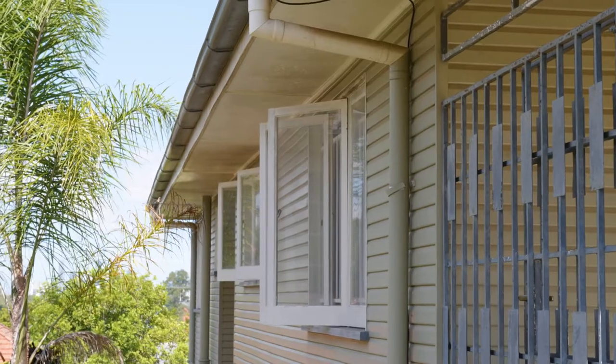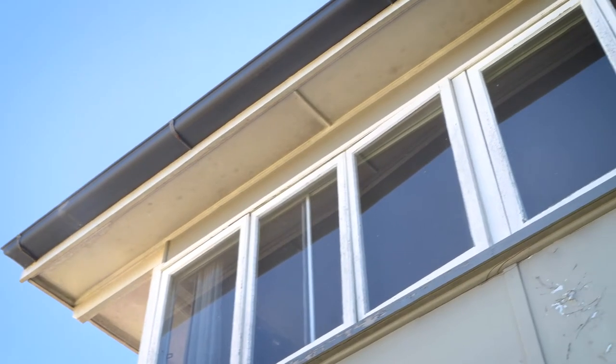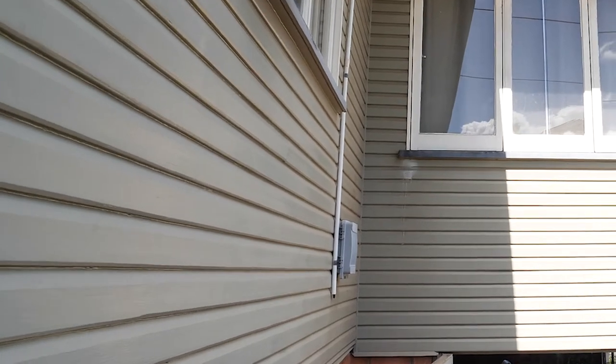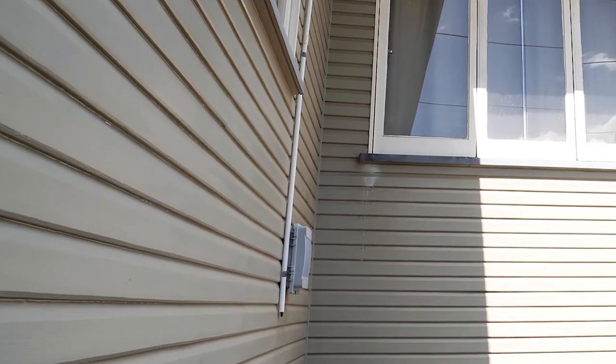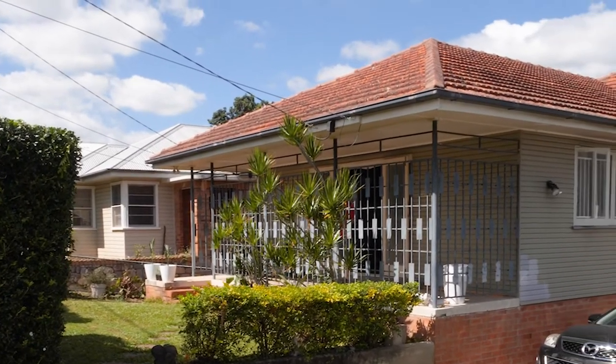The way you can tell it's a 60s property is by looking at the casement windows. The casement windows were a timber frame window. Then mid-60s to early 70s, they started to move into aluminium frame windows. We also have the chamfer boards — a four-inch or 100-millimetre chamfer board, which is indicative of the 1960s. Let's have a look through the property.